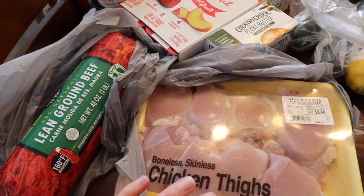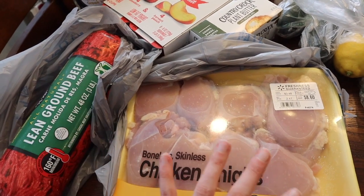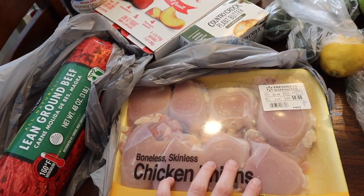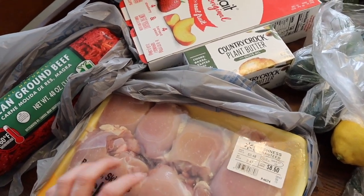We'll start with the meat. I have three pounds of ground beef and two and a half pounds of chicken thighs. These are both going to end up getting batched out, and the chicken thighs will be marinated and then frozen for later this month.